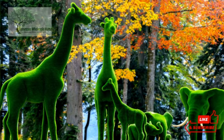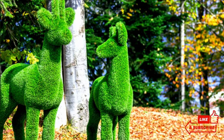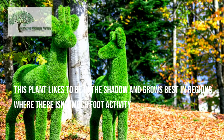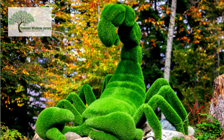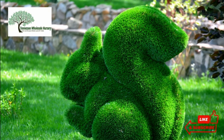It takes around 6 months to develop, spreads swiftly, and grows to a height of 3 to 4 inches. This plant likes to be in the shadow and grows best in regions where there isn't much foot activity. It is drought-tolerant once grown.